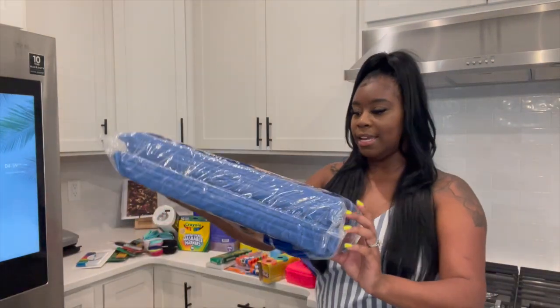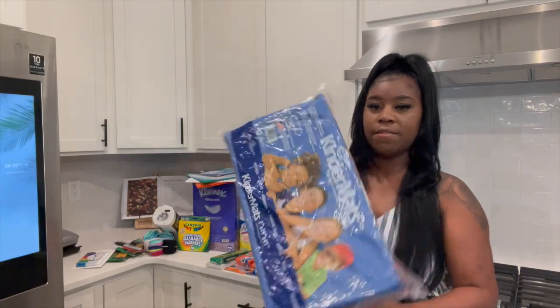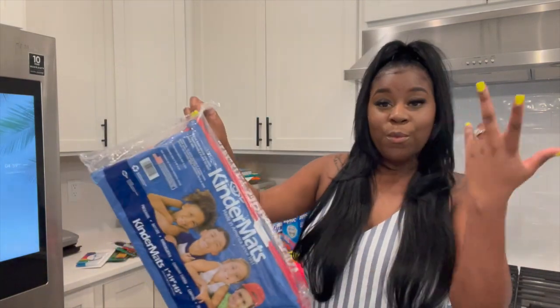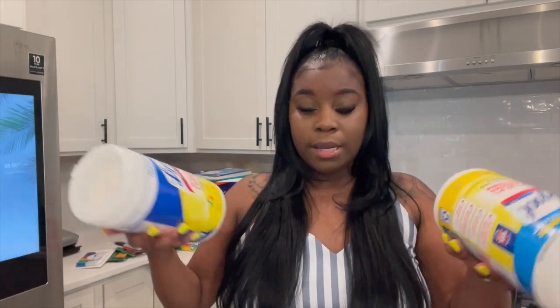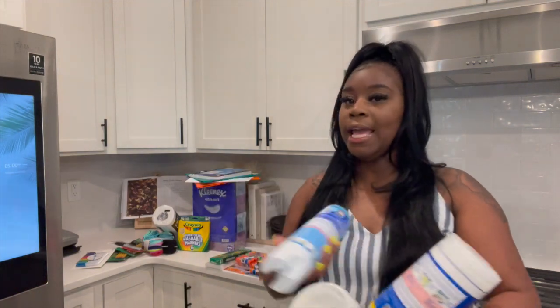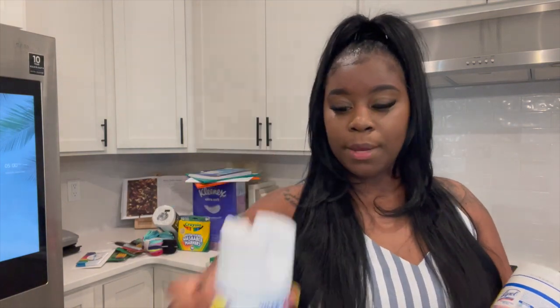On the school supply list, all kids must have a nap mat, and this specific one is what they asked for. I was under the impression that in kindergarten and up you no longer take naps, but they still do — so here we are with the mat. With COVID, monkeypox, and all kinds of things going around, we also got Lysol wipes and the large Lysol spray.